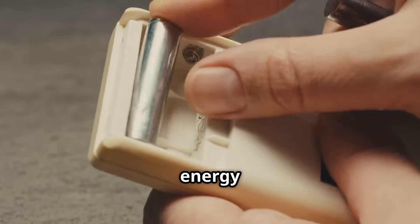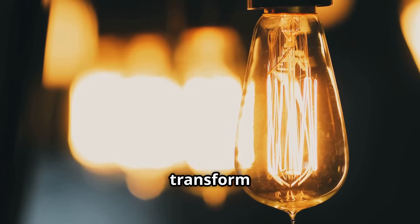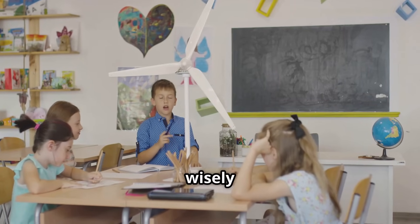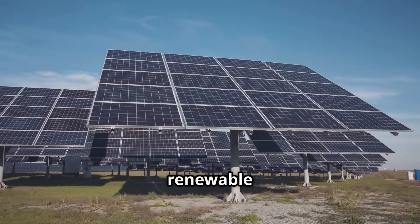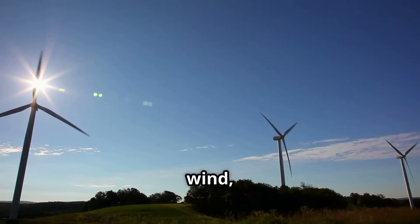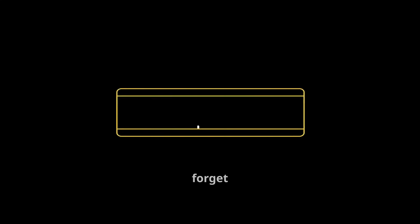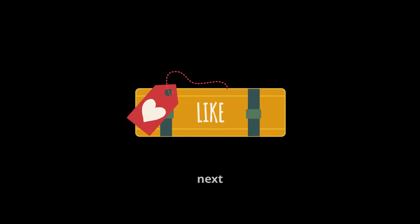The chemical energy stored in a battery can transform into electrical energy, which can then transform into light and heat energy in a light bulb. Understanding energy helps us use it wisely and find better ways to power our world. By exploring renewable energy sources like solar, wind, and hydropower, we can create a more sustainable future for generations to come. Don't forget to like, subscribe, and hit the bell icon for more exciting content. See you next time.